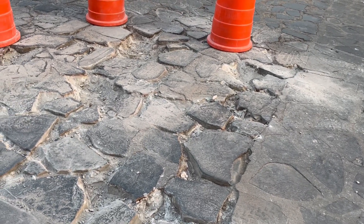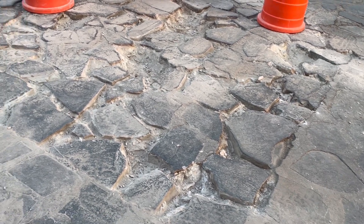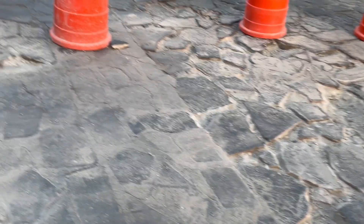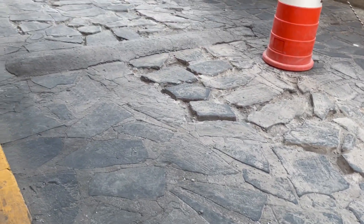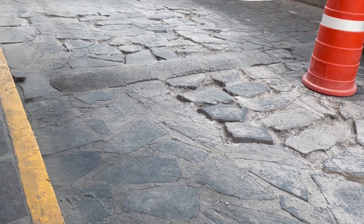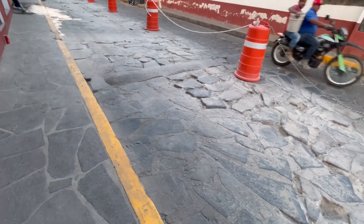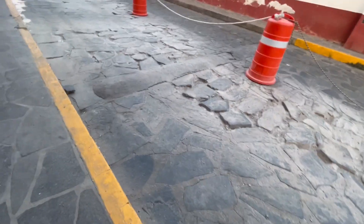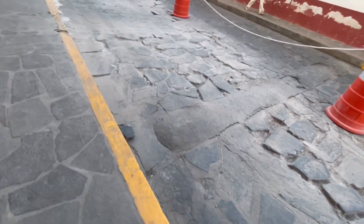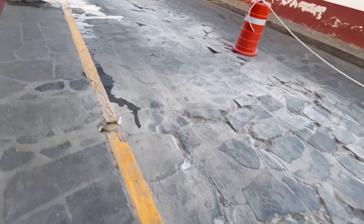On this street, they're chipping the concrete out from between the rocks and leveling it all up and rebuilding it. I'll walk up the street and show it. They're doing half the street at a time — well, a little more than half. You can see where they've chipped the concrete out with a jackhammer between the rocks, and they will put new concrete back in there.